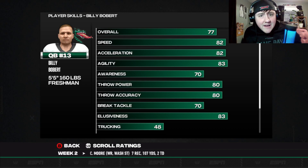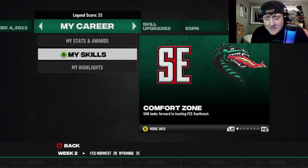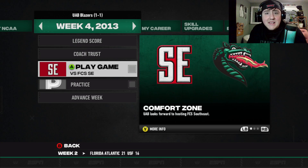This is Billy Bobbert, 5'5" quarterback for Wetumpka, Alabama, playing for the UAB Blazers. As you can see, only a 77 overall. Not very good. Just won the starting job, and today will be his first game starting against FCS.